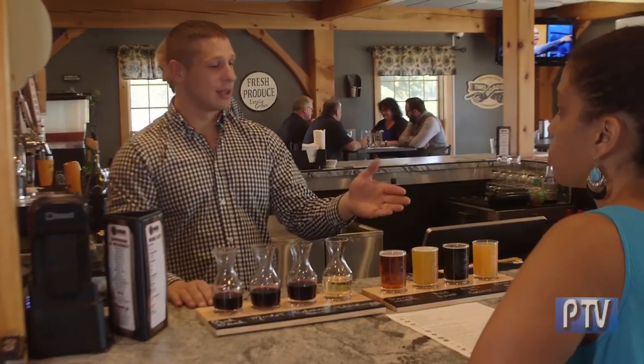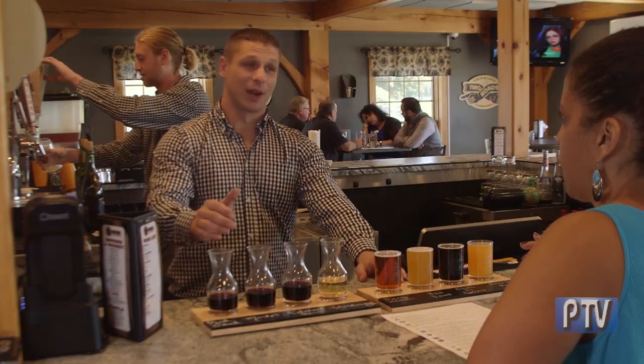Here's our wine flight and here's our beer flight. Looks so good, Josh! The real question is where do I start? I would start with the wine. Should I start with Merlot or Chardonnay? Chardonnay. Delicious.